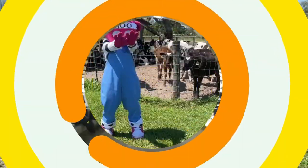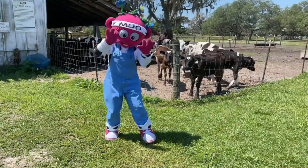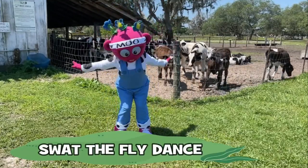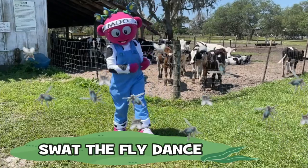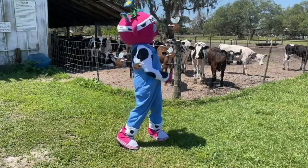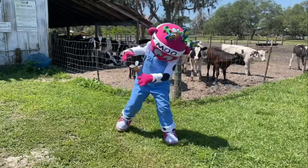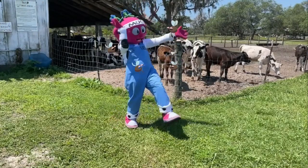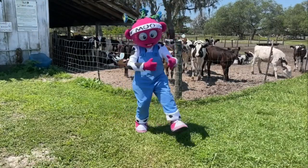If you've ever been on a farm, you know that they have flies! I have a fun dance idea — it's called the Swat the Fly dance! Come on! Swing your arms around while you're trying to swat the flies! Shoo fly! Shoo, shoo, shoo fly! Get out of here! Where'd you all come from? Silly fly!